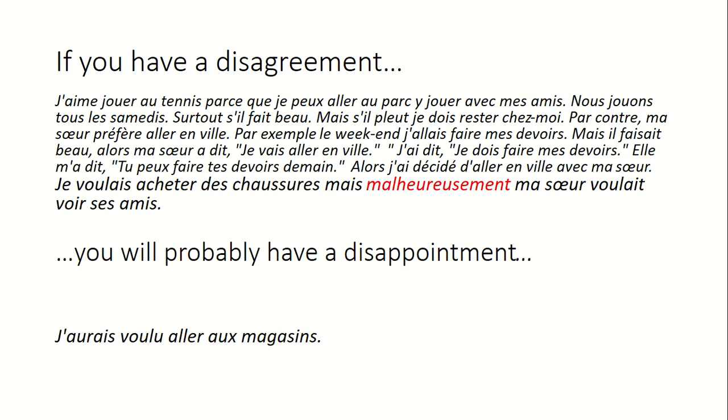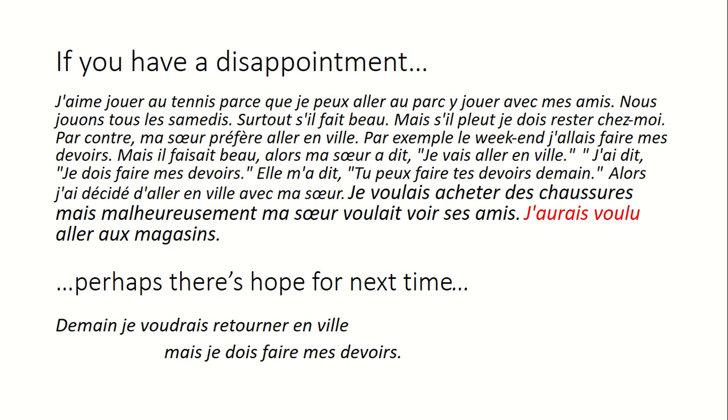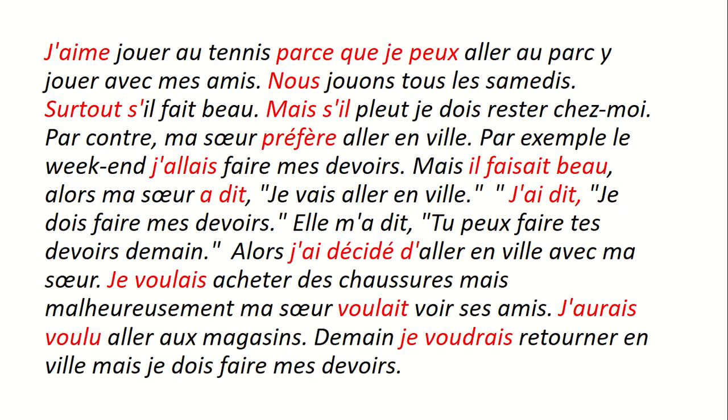I would have wanted to go shopping. If you've had a disappointment, maybe there's hope for next time: 'tomorrow I'd like to go into town' — or maybe not, 'I've got to do my homework,' which links back to what we said at the beginning. So it's coherent and completely rolls from the start: opinion, reason, if sentence, opposite if sentence, someone else's opinion, hop into the past, speech, what you decided, a disappointment, maybe the future.